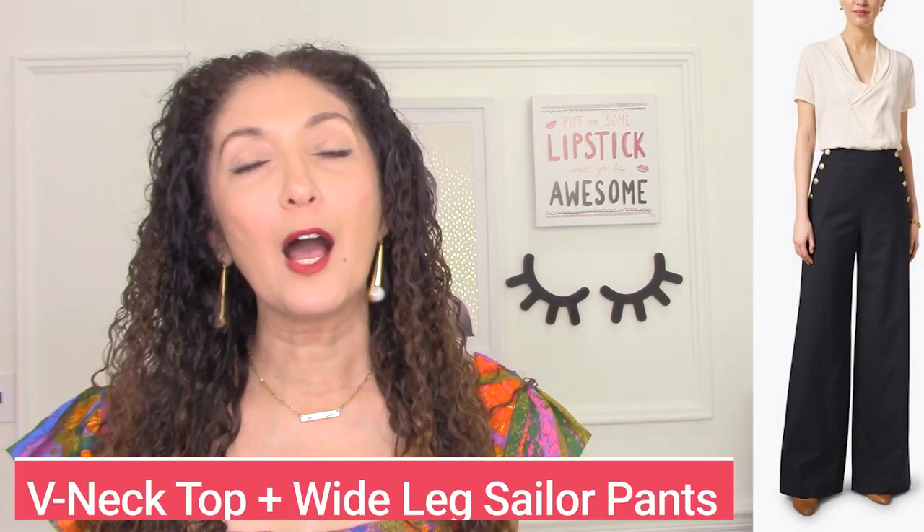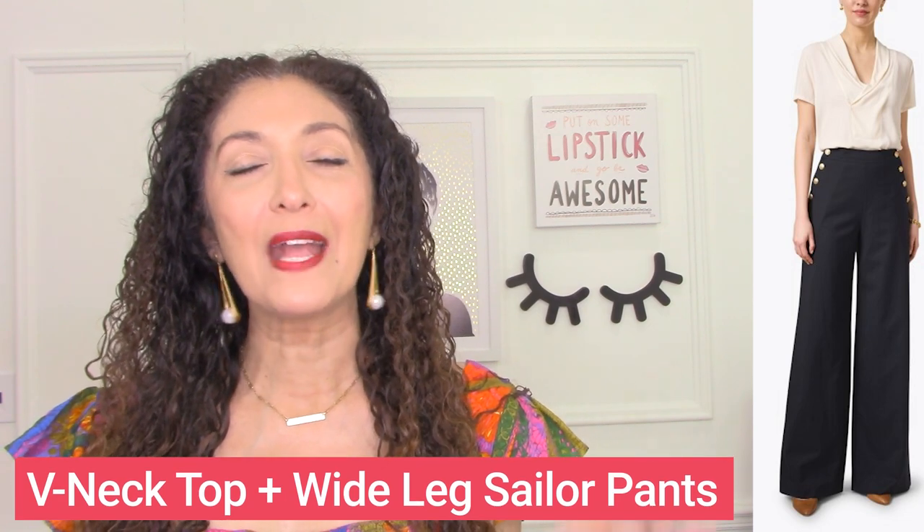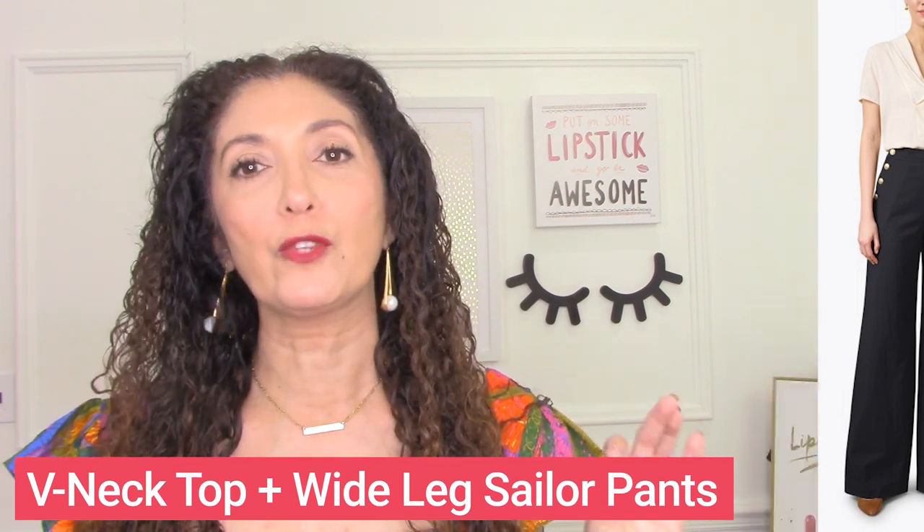This first outfit from Max Mara is a beautiful navy wide-leg pant with buttons on the outside of the hip, which is going to add shape and volume to the lower half of your body. We're keeping the top simple with a V-neck top and balancing out the body type that way. So a V-neck top with a wide-leg sailor-style pant is a beautiful silhouette for those with a strong upper body.